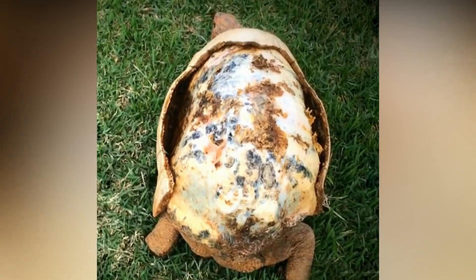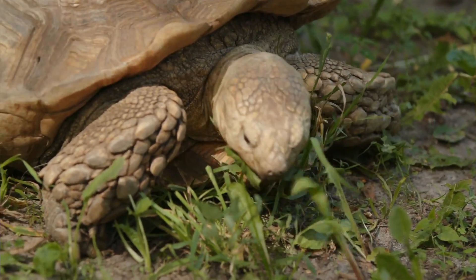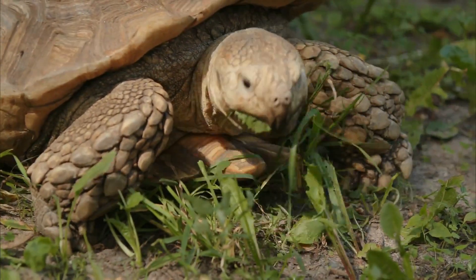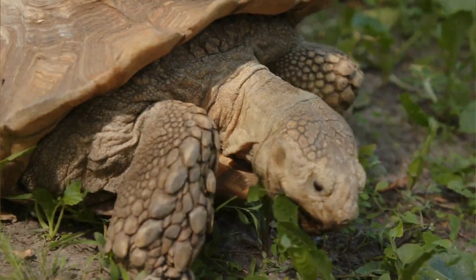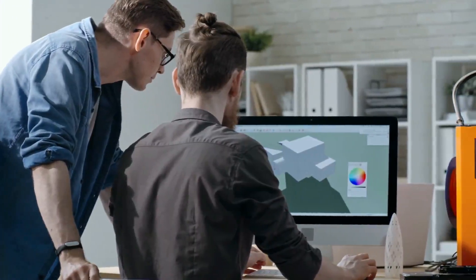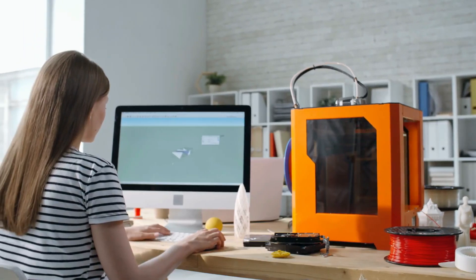This is Freddy the tortoise. He was badly burnt in a brush fire in Brazil. Unfortunately, his shell was also destroyed by the fire, so an amazing group of people decided to 3D print him a new one. This incredible group calls themselves the Animal Avengers, and they are here to make a difference in the animal kingdom.